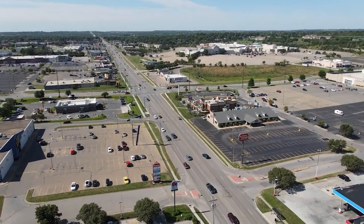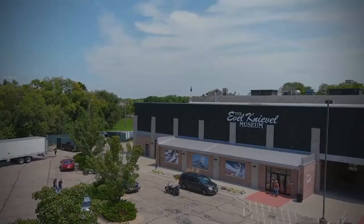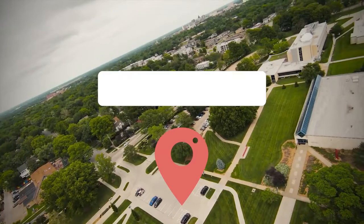If you ever find yourself in Topeka, the state capital of Kansas, stay tuned to learn all the best things you can do in the city. From the art and history museums to the beautiful state capitol building and plethora of opportunities for outdoor recreation, there's a little something for everyone to enjoy.